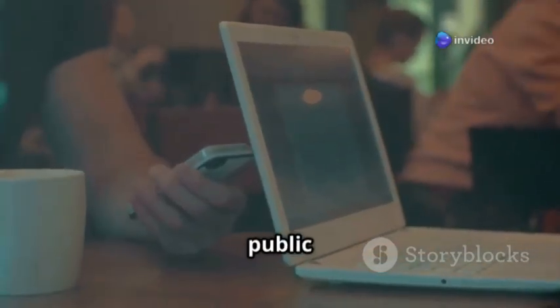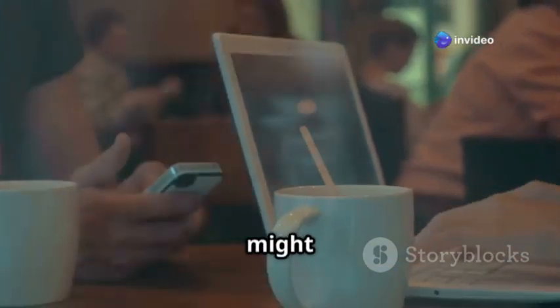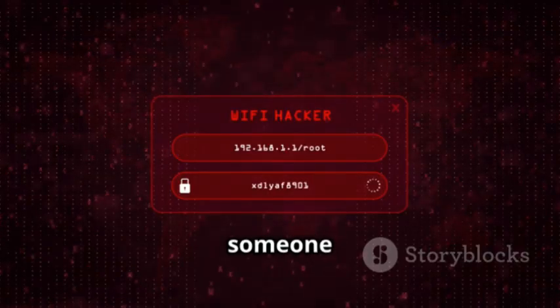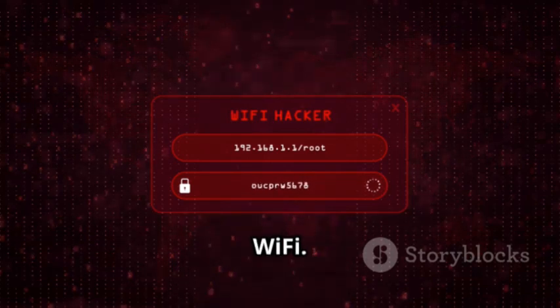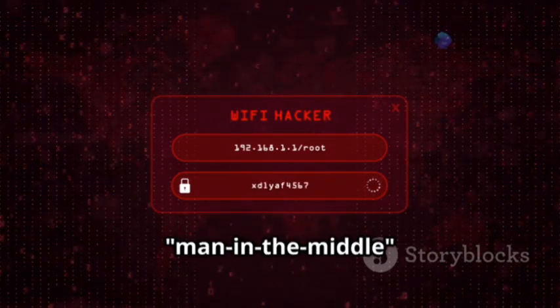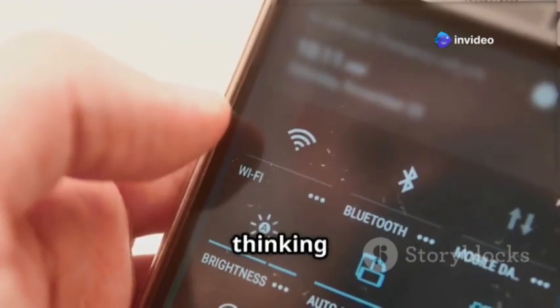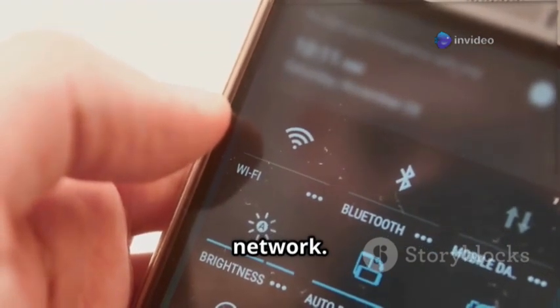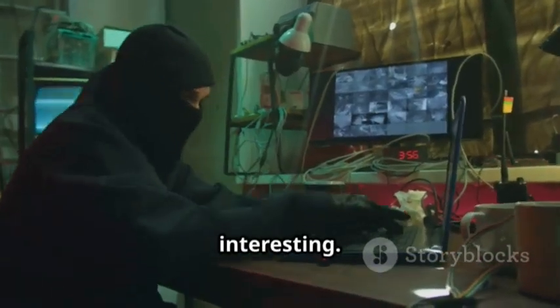Imagine you're at a coffee shop using their public Wi-Fi. You think you're connected to a safe network, but that might not always be the case. With a Wi-Fi Pineapple, someone could potentially set up a fake network with the same name as the coffee shop's Wi-Fi — this is known as a man-in-the-middle attack. Unsuspecting users might connect to it thinking it's the legitimate network, not realizing their data is being intercepted.